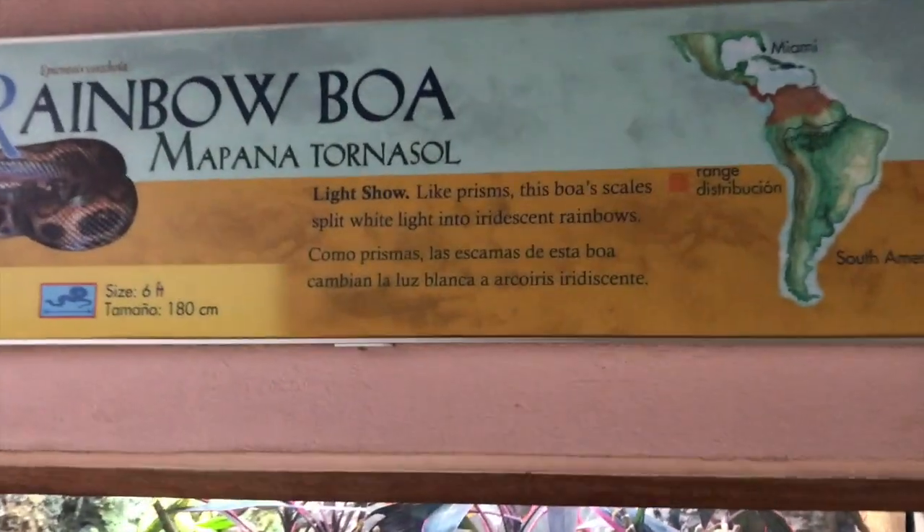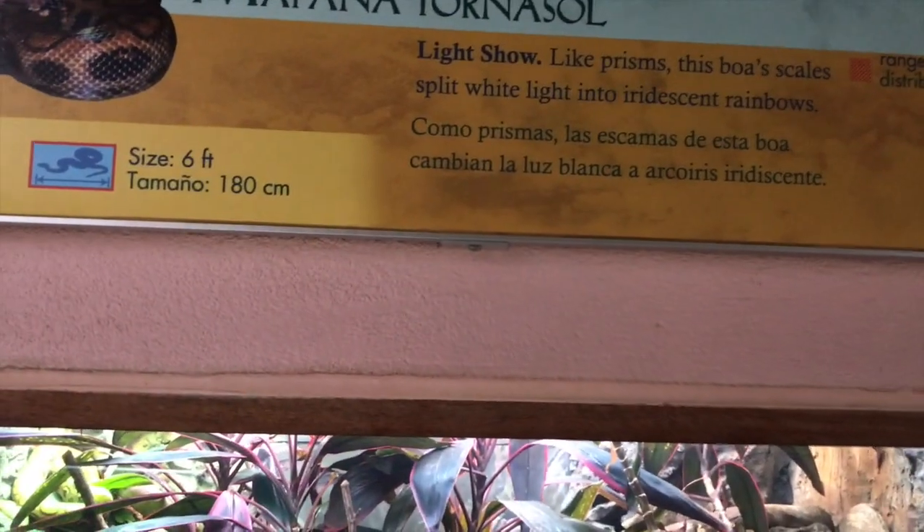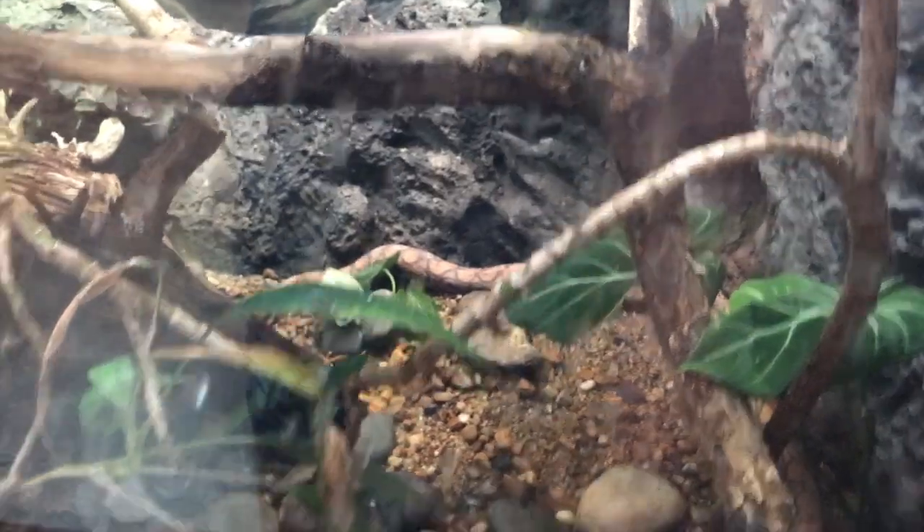Rainbow Boat — should you find this guy? There he is. There's his tail. Super sad, there he is.